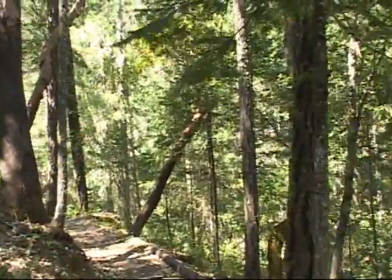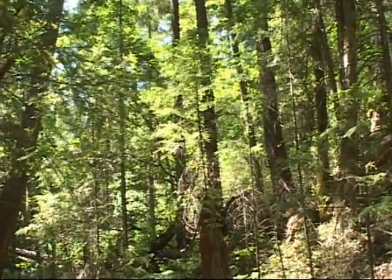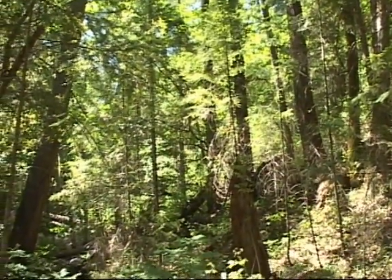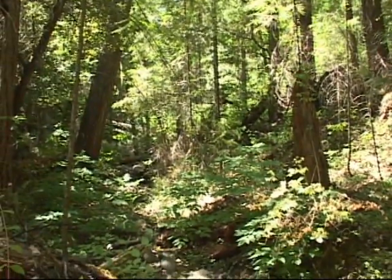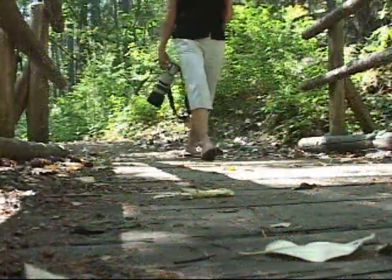The trail follows Grouse Creek for about roughly three-quarters of a mile through stands of Douglas fir, big leaf maple, madrone, and an abundance of poison oak. So do take precaution.